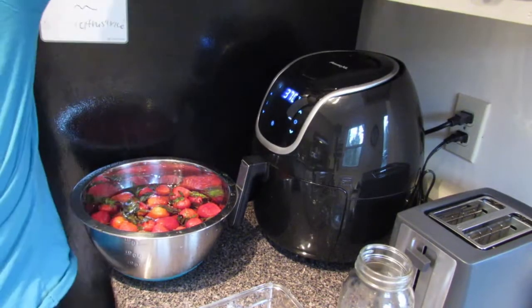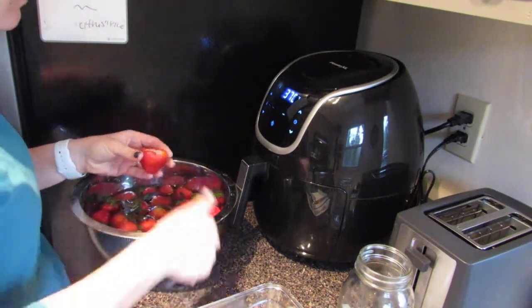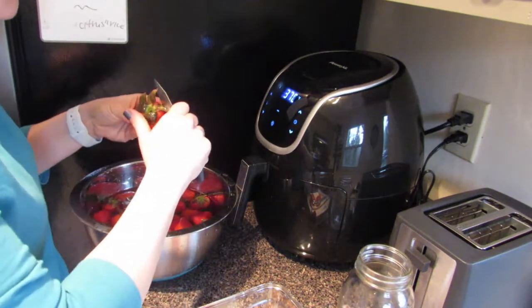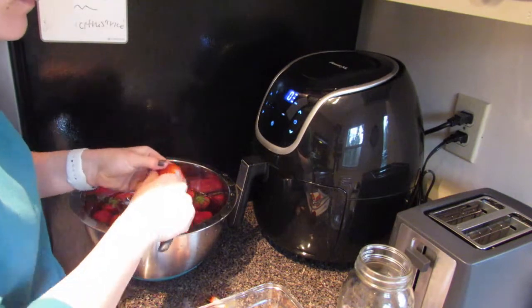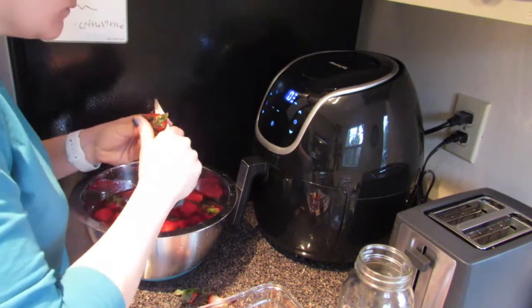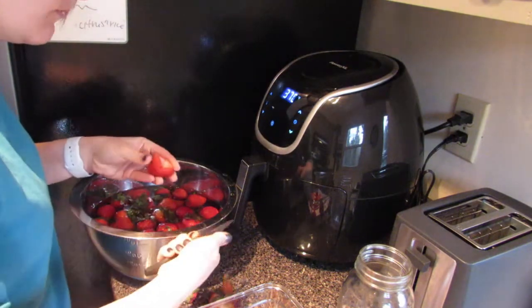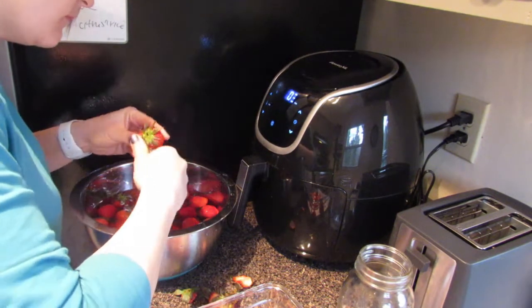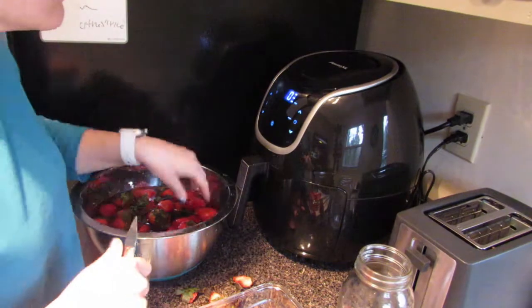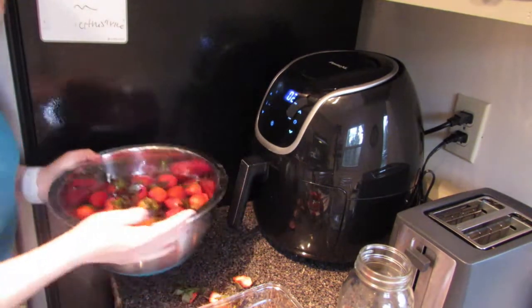I also prepped some strawberries — I got them two for four, organic, amazing. There's nothing fancy here. I just put them in a big bowl of ice cold water with a splash of vinegar and let it sit for about 10 to 15 minutes. Since they're organic they don't have many pesticides, but you still want to get off any dirt. I like using a paring knife to make sure I leave as much strawberry as possible. I just take the green top off, slice them in half, and put them in a paper towel lined glass container.